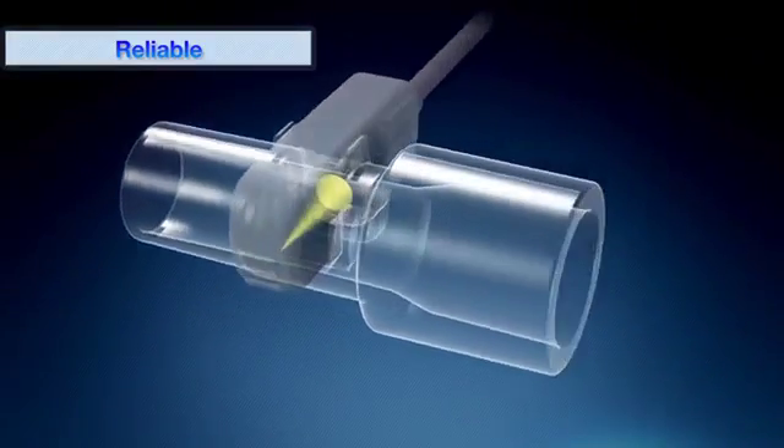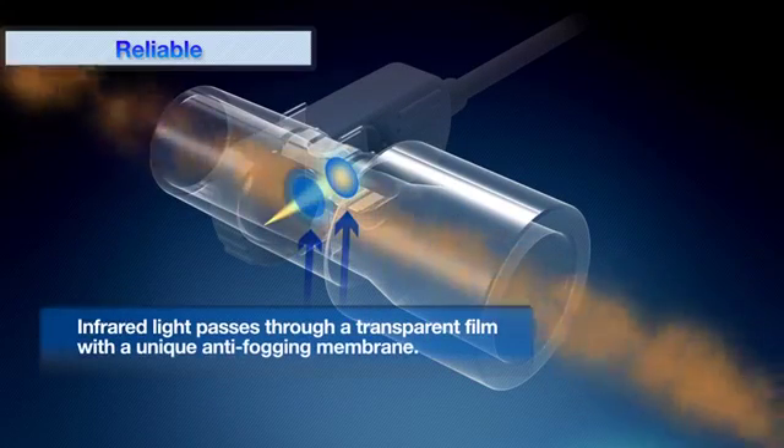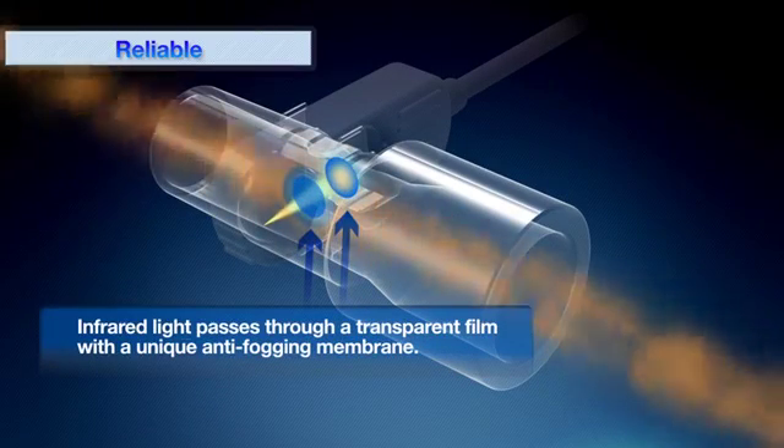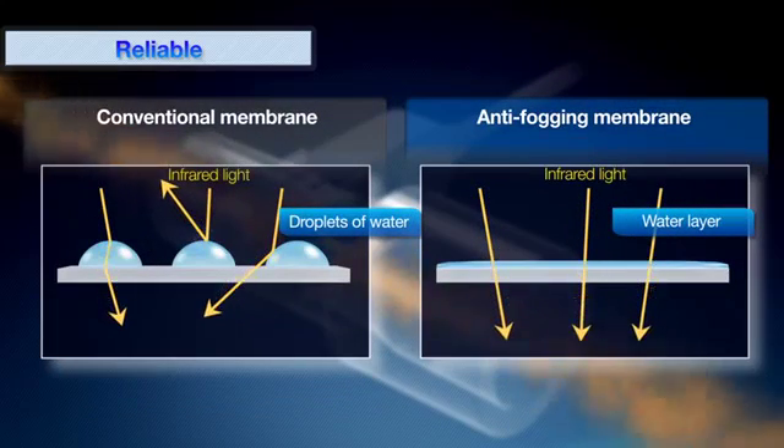Another innovative feature of CAP1 is the use of an original transparent film with anti-fogging membrane. The anti-fogging membrane forms a smooth layer of water which allows stable transmission of infrared light without irregular reflection. This technology eliminates the need of heaters and leads to reducing power consumption and weight of the CAP1 sensor.